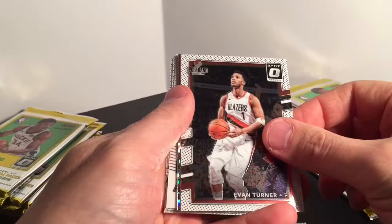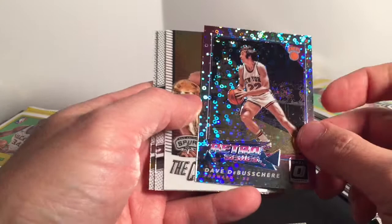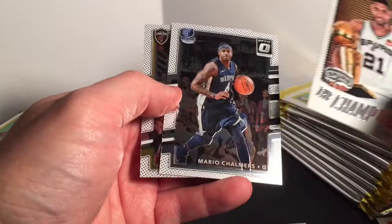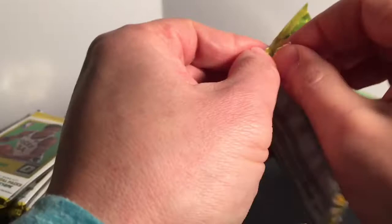Evan Turner, Dave Boucher — fast break parallel. Tim Duncan 'The Champ Is Here' insert, Mario Chalmers, and Kevin Love. Nothing spectacular yet.